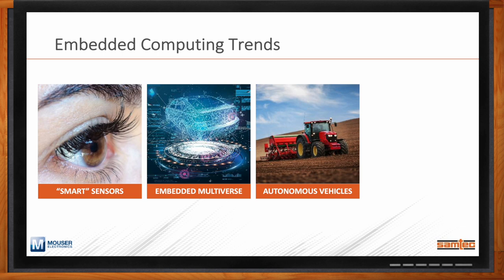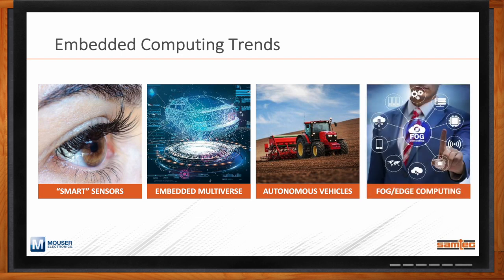And lastly, a big trend we'll continue to see in 2022, building on what we've seen over the last two years, is increased computing performance at the fog or at the edge. ComHPC is a standard we'll talk about here in just a moment — ComHPC really enables server-grade performance in edge computing applications.